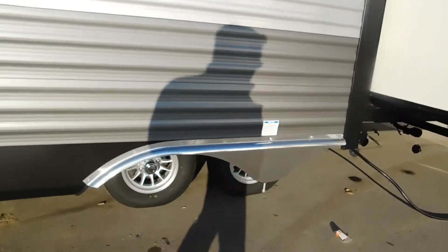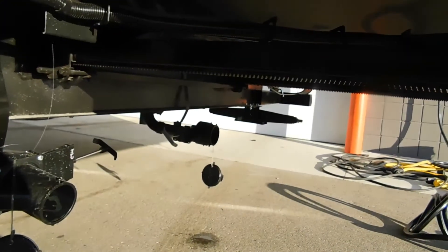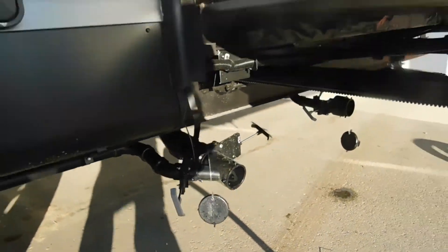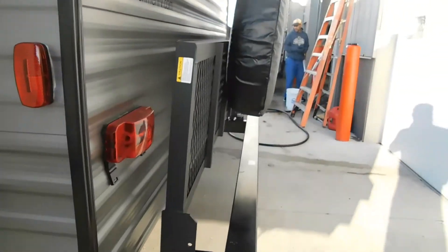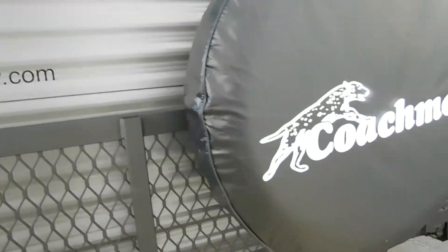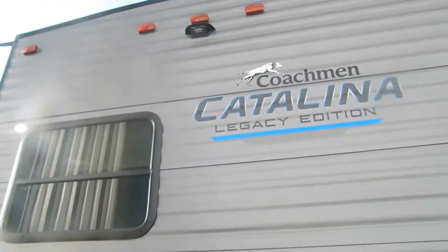Your pass-through storage and cable and satellite connection are toward the front of the unit. Going around your slide, in the low area here you have an outdoor shower, another low point drain, and here's where you dump your sewage — you have an extra gray and a black and gray connection here.